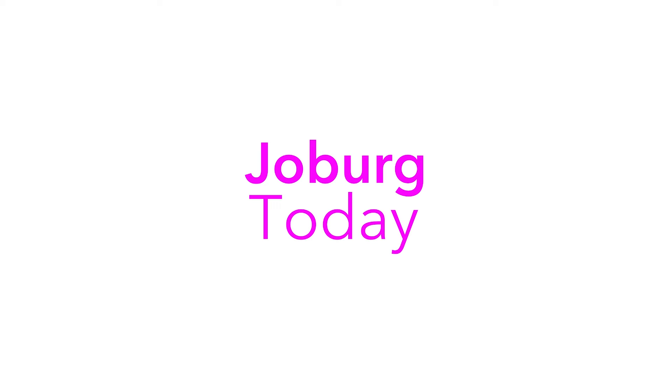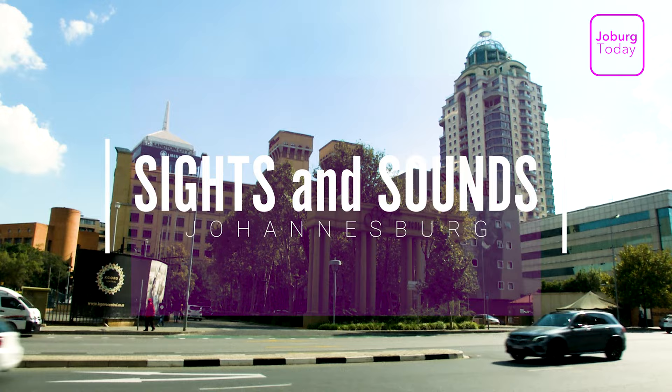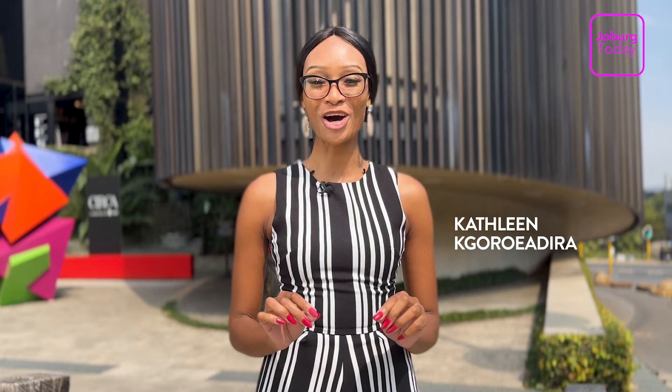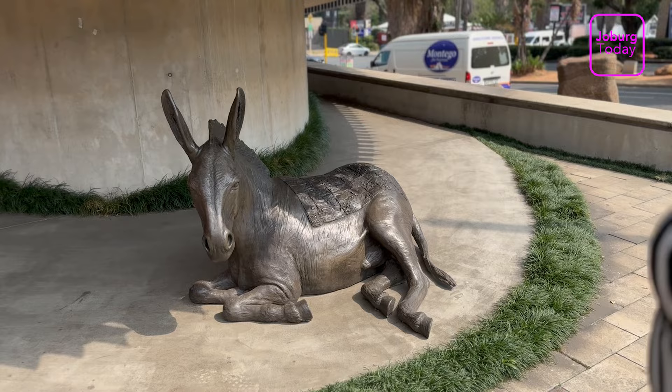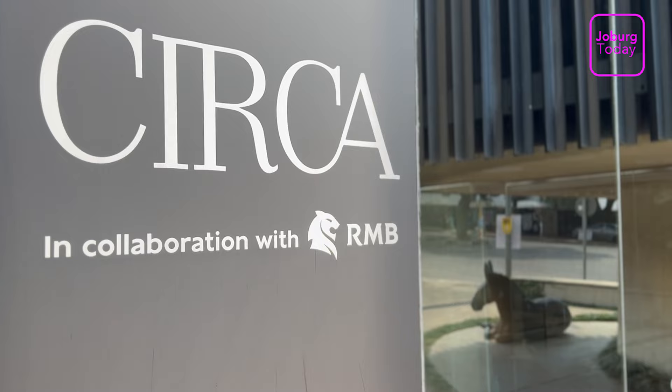My name is Gareth Clip and you're watching Joburg Today. The art of living in Joburg also requires you to know where to find good art and good advice on the art. The Circa Gallery is such a place. The gallery is preparing for an exhibition starting on the 12th of April, but Leroy got the inside track for first-time art buyers.